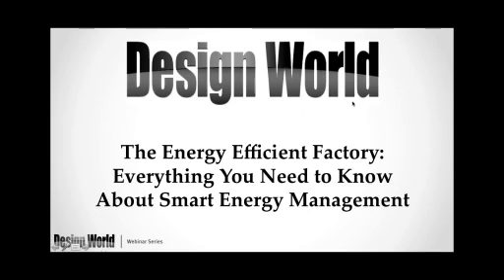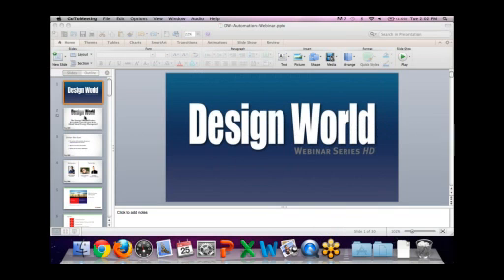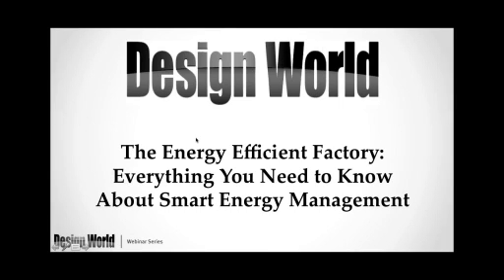Welcome everyone back, and welcome to some of the new people who just signed on as well. My name is Myles Budimir, I'm the senior editor here at Design World Magazine. I want to welcome everybody to this special webinar today entitled The Energy Efficient Factory: Everything You Need to Know About Smart Energy Management.